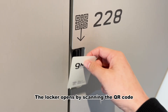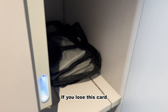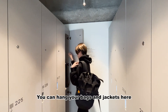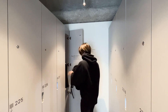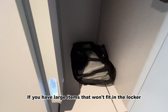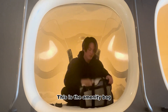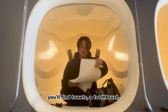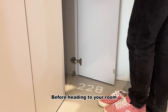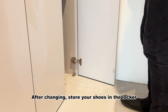The locker opens by scanning the QR code. If you lose this card you'll be in trouble, so make sure not to lose it. You can hang your bag and jacket here. If you have large items that won't fit in the locker, the front desk can store them for you. This is the amenity bag — you'll find a towel, a toothbrush, slippers, and even pajamas. Before heading into your room, change into the slippers here, then store your shoes in the locker.